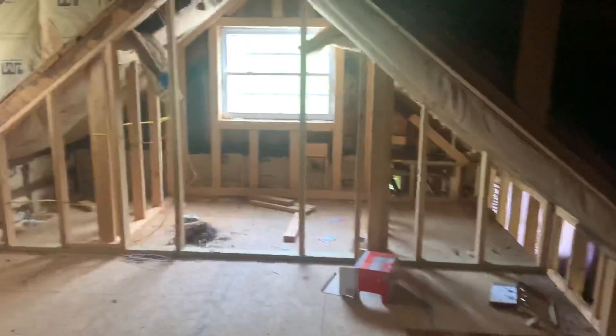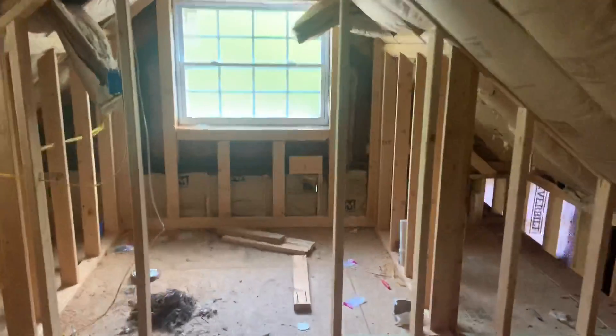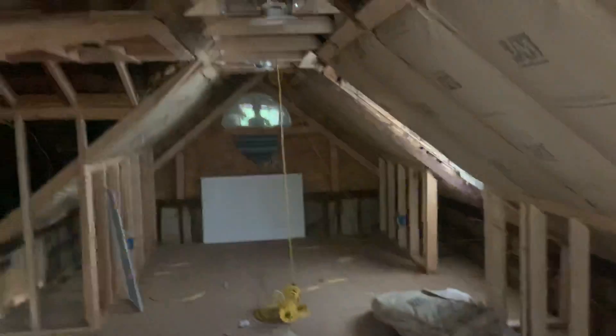Video walkthrough of 5036 Sevierville Pike. Starting up here because I'm already up here - we've got a bonus space, real small area up here, with steps down to the rest of the house.